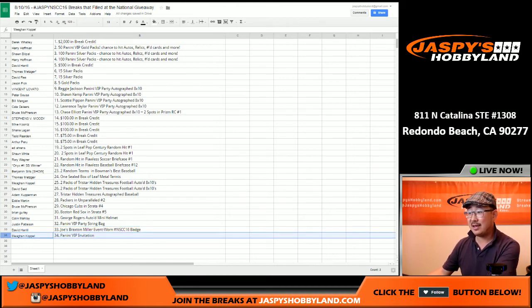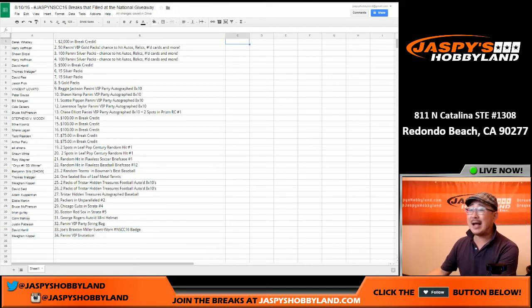And Megan, you get the Panini VIP invitation card. Congrats to everybody! Big thanks to everyone who supported Jaspi's Hobbyland over the last year from one National to the next — it's been great. Join us again in Chicago next year and break with us online to win big prizes. Breakers.tv slash Jaspi, Twitch.tv slash Jaspi's Hobbyland, and buy all the stuff on JaspisHobbyland.com. Thank you very much and congrats everyone — we will see you next time.